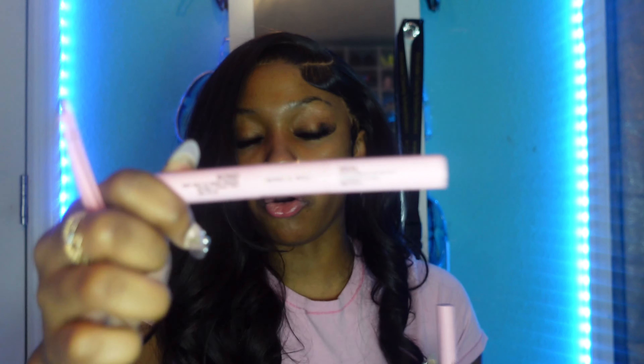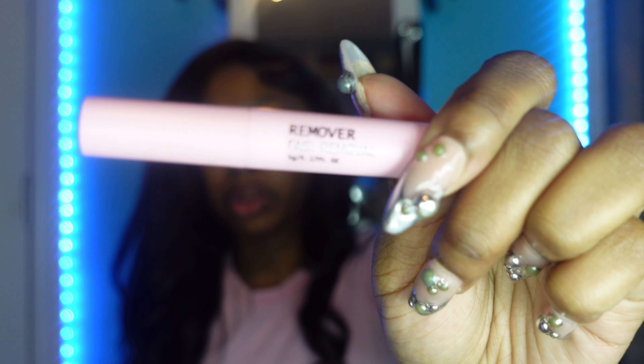They sent me not one but two different lash extension sets. The second set came with tweezers, a bond and seal glue to make sure your lashes stay on, and a remover. I get lash extensions but my lash tech is two hours away, so whenever my lashes start to look sparse I can use these to fill them in. I also want to try to do my own lash set because lashes are expensive — whenever my lashes start looking a little crazy I can use these to fill them in.